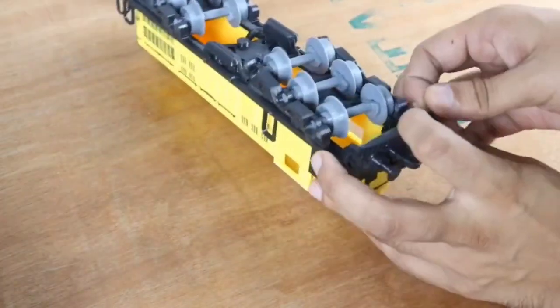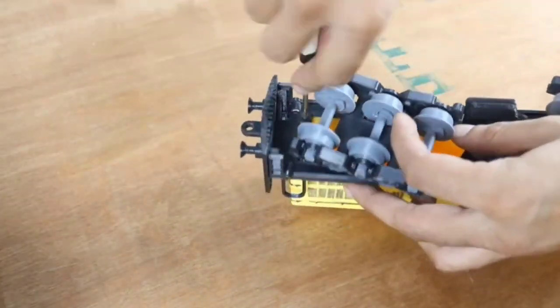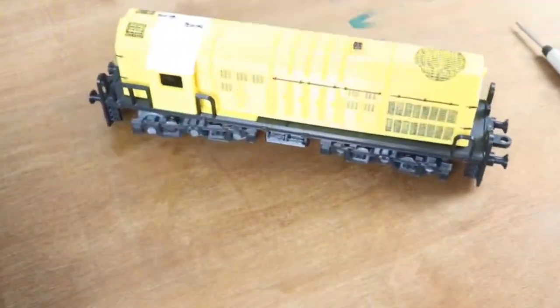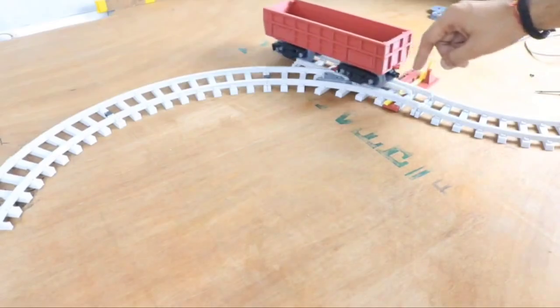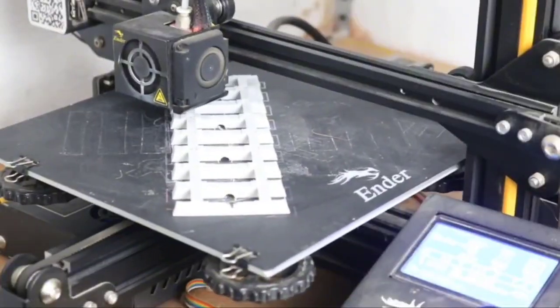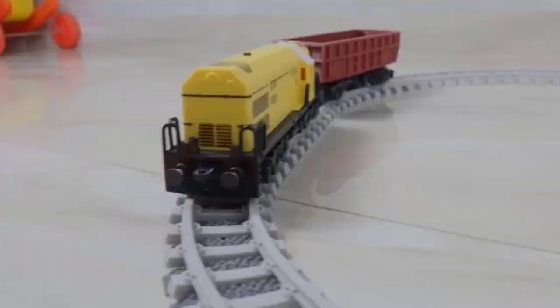3D printing is also smart about using only the materials we need, which helps us be more eco-friendly. Plus, we can make custom parts, allowing train systems to adapt to specific needs, making them work better and cost less in the long run.